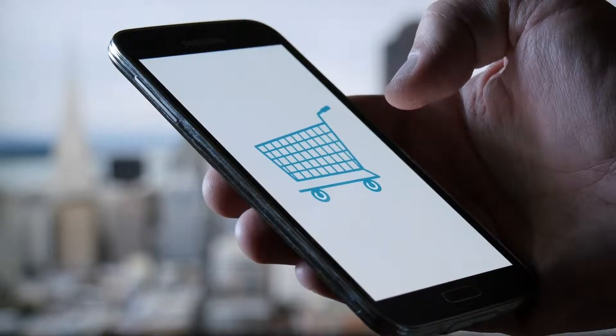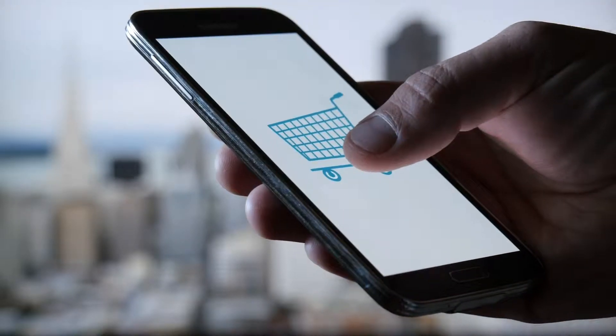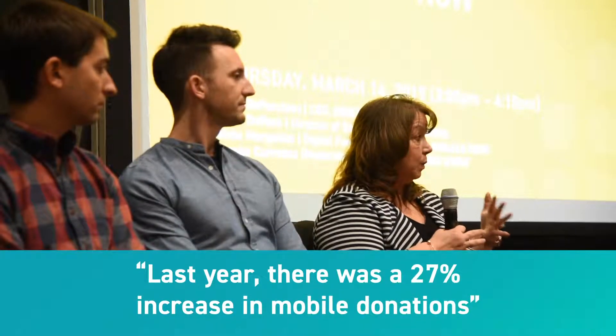But it's what consumers expect. Whenever I go somewhere to shop or to donate, I don't want to put a lot of information in — I just need to make a payment with my digital wallet. Most importantly, all of this is mobile. Last year there was a 27% increase in mobile donations.